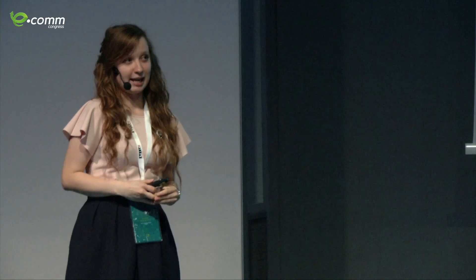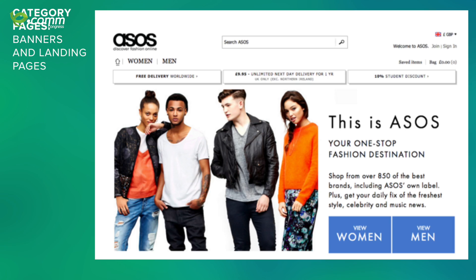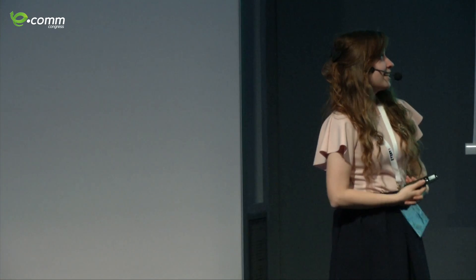The category page is the second important part of your website, and a common problem is that retailers leave it behind — they optimize the homepage and product page but neglect the category page. To be honest, there are only two ways users can find your products: internal search and the category page, so it's essential to optimize it. The main personalization tip is to personalize it based on specific brands that customers express interest in. ASOS, for example, focuses on women and men categories, and once you enter a specific category they show the most popular and trending products, plus products you've reviewed before.